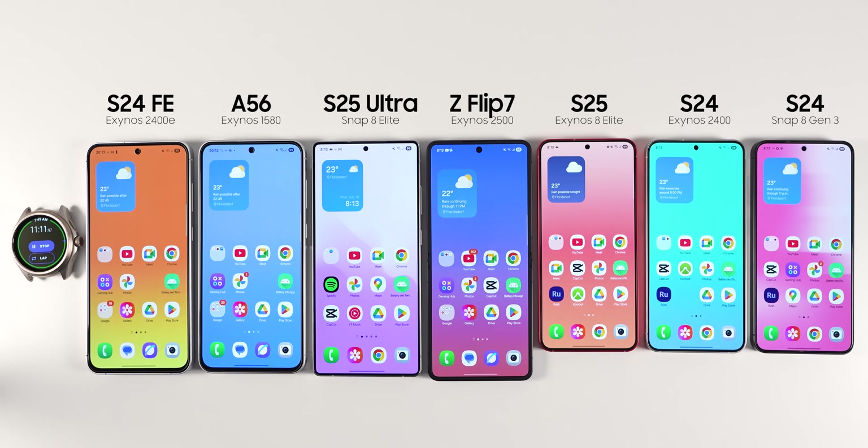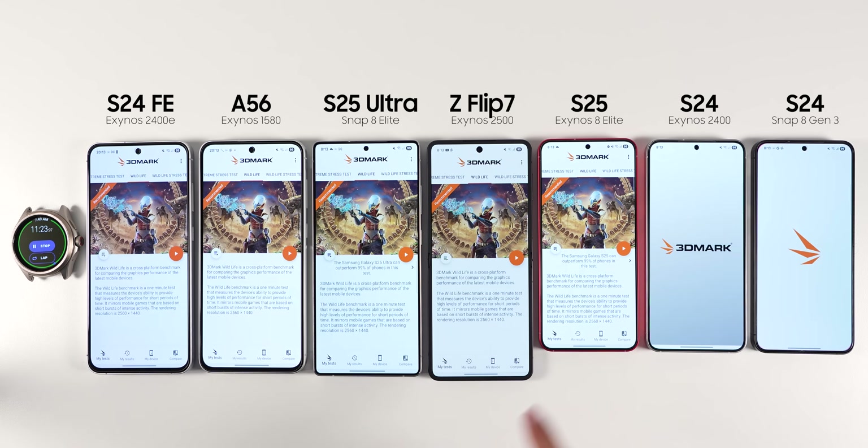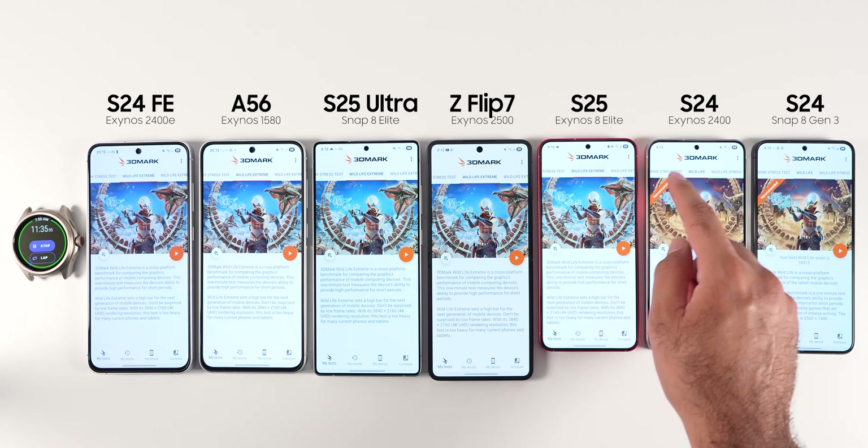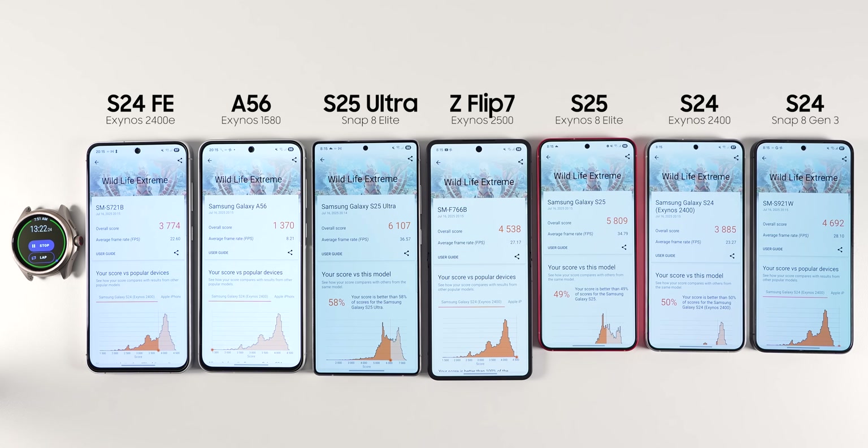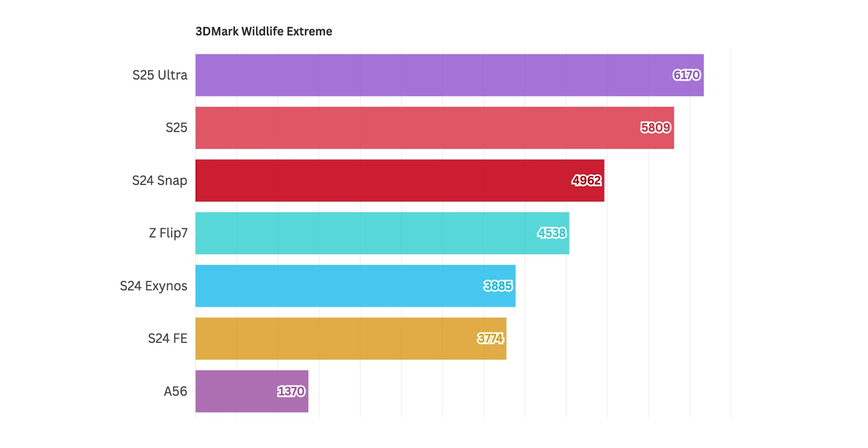For the next benchmark, I did only one minute of the 3D Mark test, which is a loop simulating playing 3D games. Not surprisingly, the S25 Ultra again got the best score with the A56 coming last. Looking at the chart, all three Snapdragon phones are on top followed by the three Exynos phones. The Z Flip 7 is still doing a better job with Exynos 2500 compared to the S24 with Exynos 2400 and the S24 FE with Exynos 2400E.